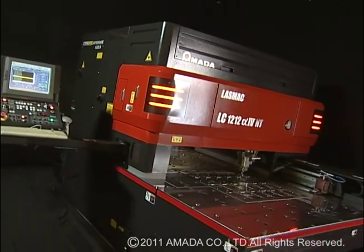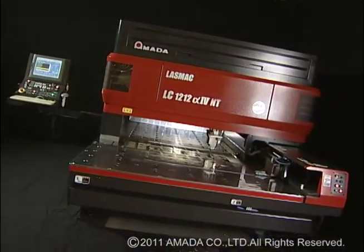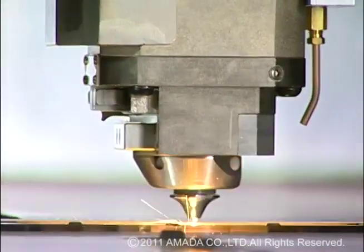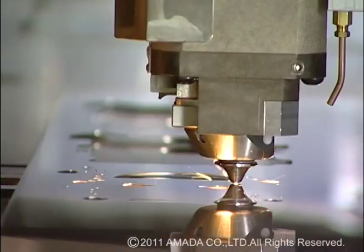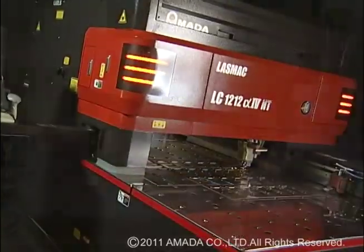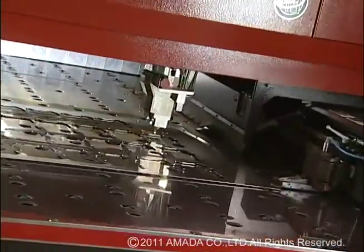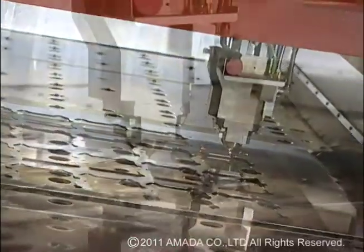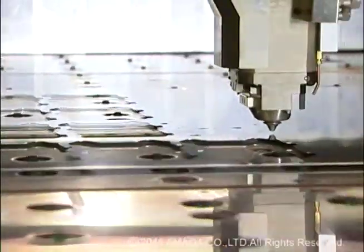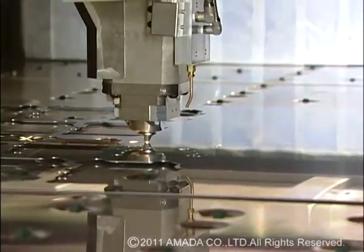Amada has made extensive improvements to the LC-alpha-4 NT series laser. Significant revisions to this machine's mechanism, along with added features based upon customers' requests, has resulted in a laser machine that's faster, more accurate, and easier to use. Because of this, the LC-alpha-4 NT series has become widely acclaimed for its diverse functionality and high versatility.